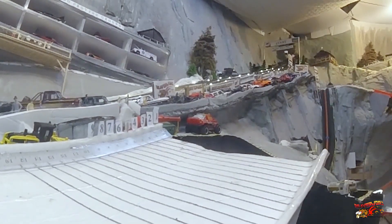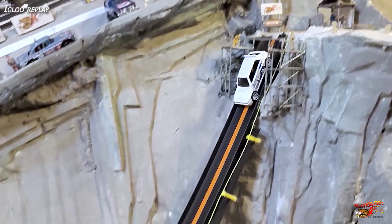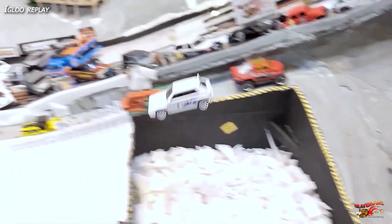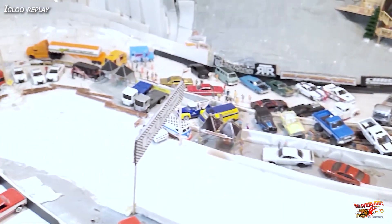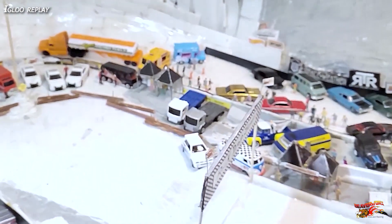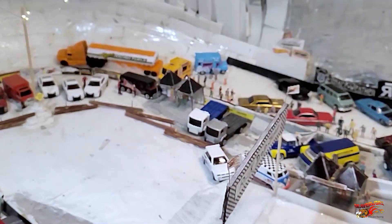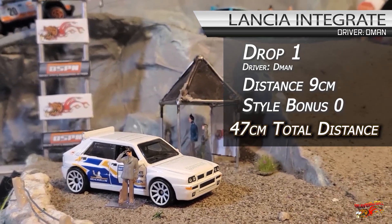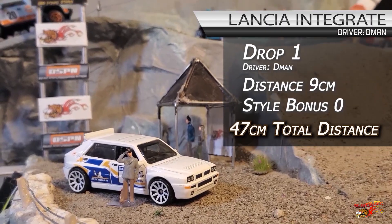No kidding — that's a new record for the Igloo Proving Grounds rock drop jump. You see the hang time on the ramp cam? Let's check out the Igloo replay. He's nice and fast down there, has a low arc which gives him way more distance, and just gets a tap on the side — enough to make that flatbed move. The judges don't give him the style bonus; they're being harsh today. Distance of nine centimeters, total of 47. That's crazy.